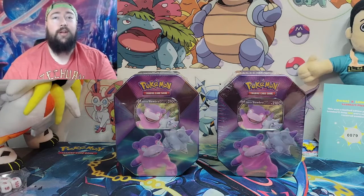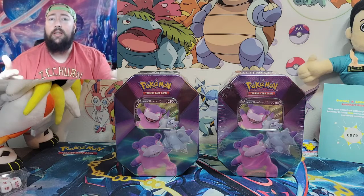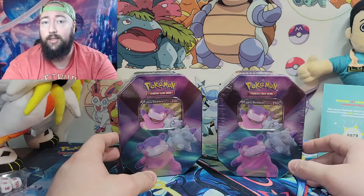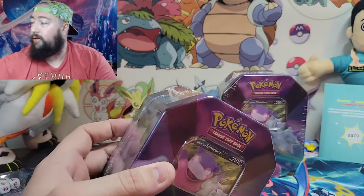Before we get into both of these, remember to like, sub, share, hit that notification bell so you know when I post and when I go live. Follow all the links down below, go to my local card shop Paradise Game, send them a message, get all your card needs there — tell them ZedVZ sent you and you might get a discount.